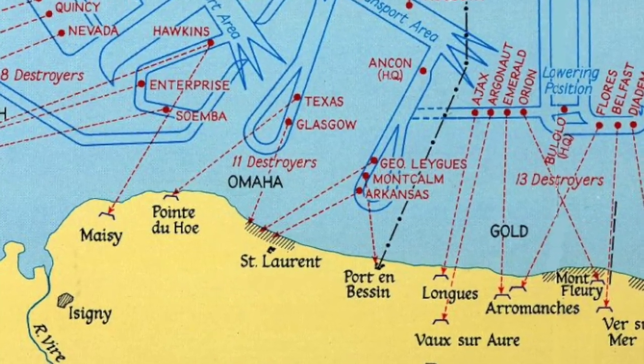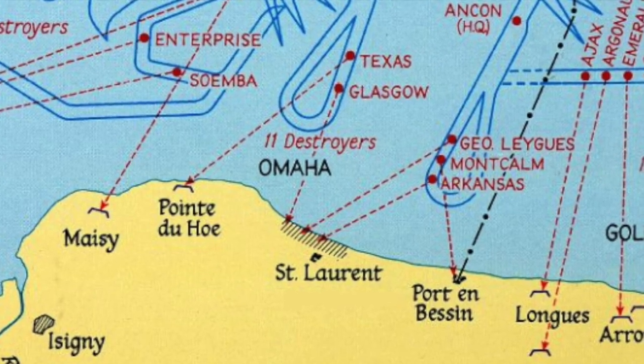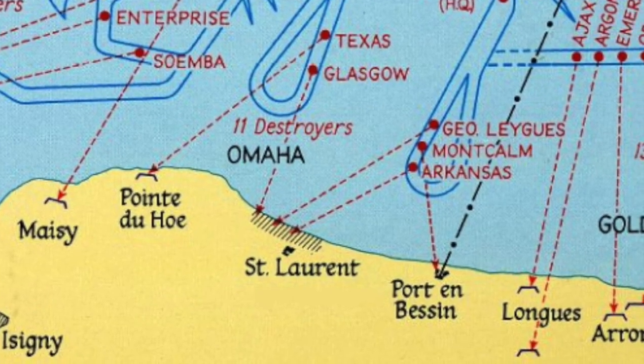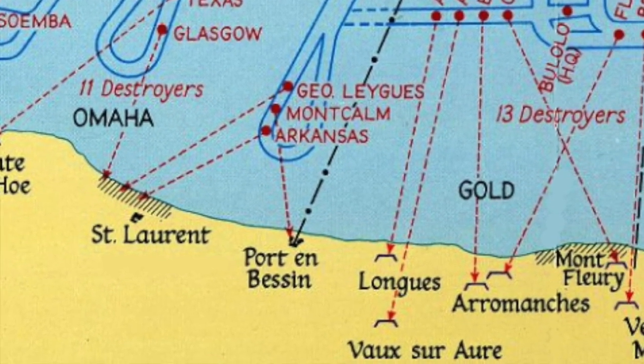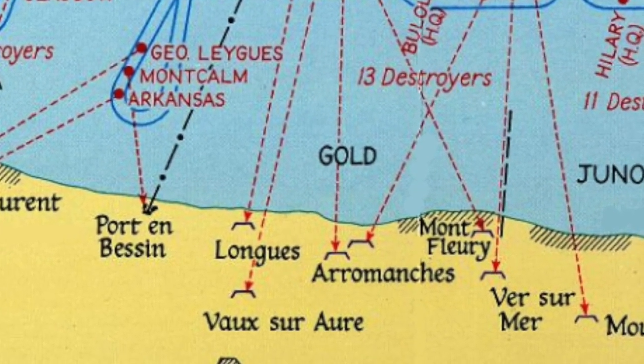There were two such harbours, A and B. A, for the American landing at Omaha Beach, was destroyed in storms, while B, for the British and Canadian landing at Gold Beach, was damaged but repaired using parts from Harbour A. The British harbour also became known as Port Winston.